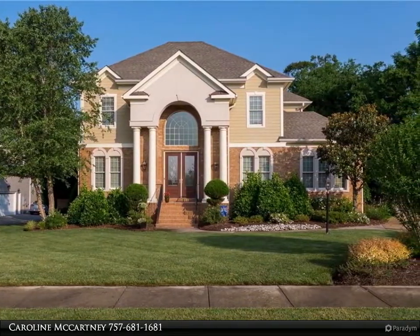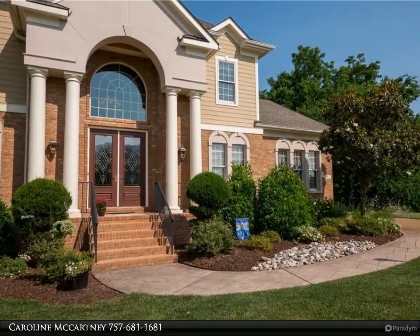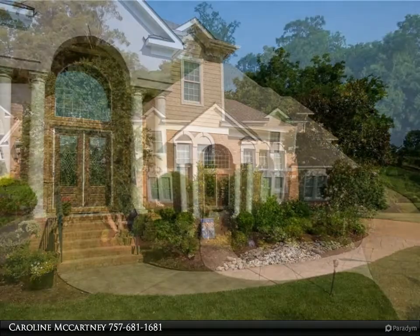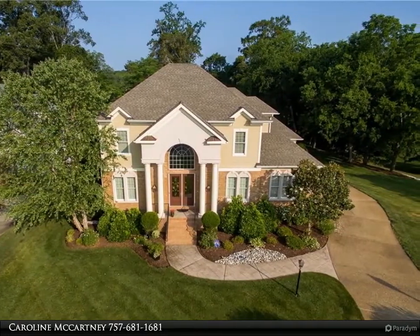Features include four bedrooms and 3.5 baths, beautiful interior craftsmanship and designer decor, high ceilings, a huge eat-in kitchen with a walk-in pantry and butler's pantry, an adjoining family room, large room sizes, and a first floor master suite.